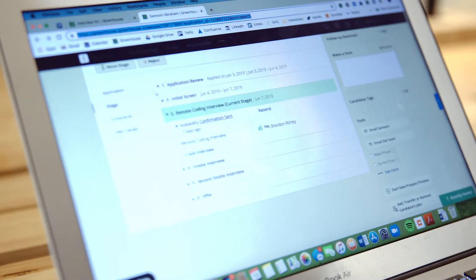I typically touch base with candidates after they go through our technical assessment phase to get their feedback or prepare them for the on-site interview, and they have nothing but great things to say about their experience on CodeSignal.